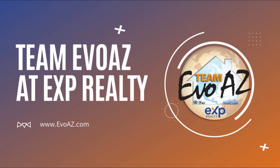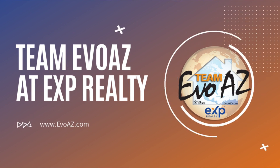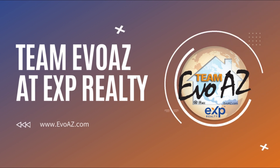Hey, y'all. Welcome to the Neighborhood News with Real Estatey Katie. This is our weekly show where we showcase different neighborhoods across the greater Phoenix area. Find us and previous shows on our YouTube channel. Our handle is at TeamEvoAZ. I hope you enjoy the show.